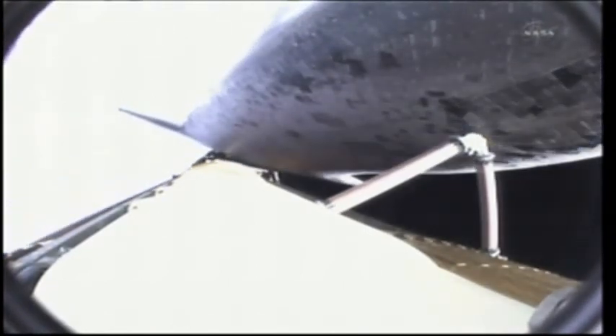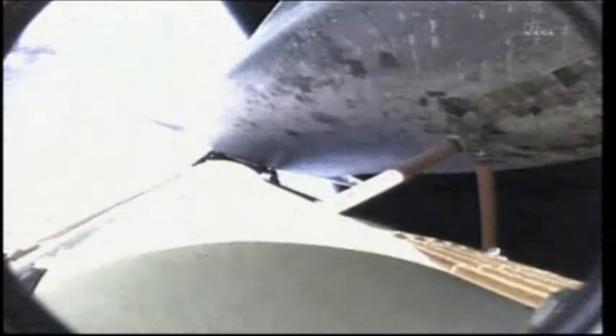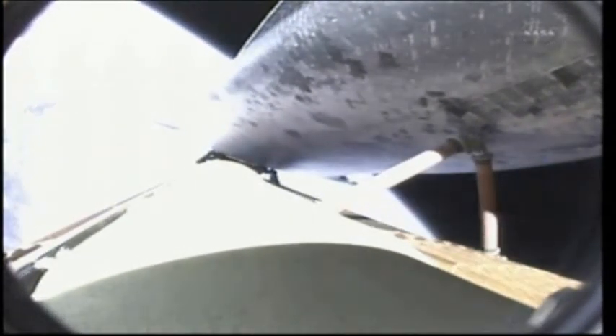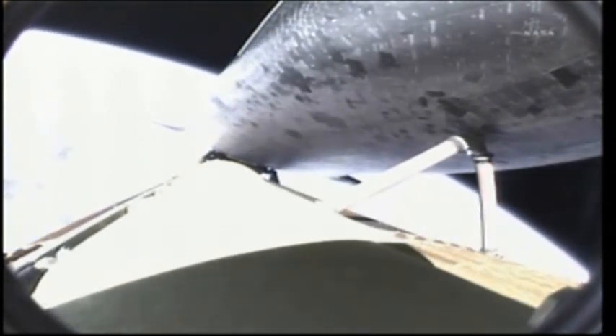Five minutes, 50 seconds into the flight. Endeavour, press to MECO and single engine Zaragoza 104. Roger, press to MECO, single engine Zaragoza 104. Endeavour can now reach a safe orbit on two engines. The guidance system is controlling the engines to roll Endeavour to a heads-up position to optimize air-to-ground communications through the satellite network.